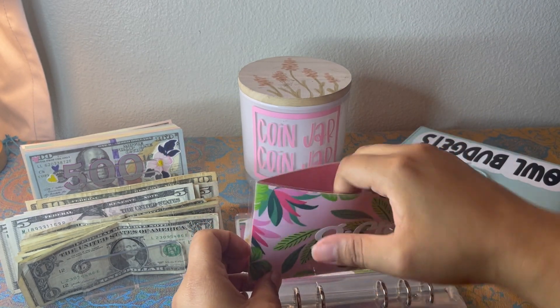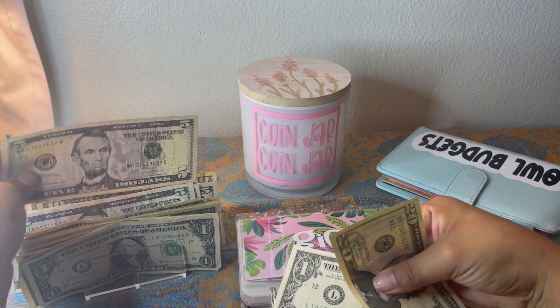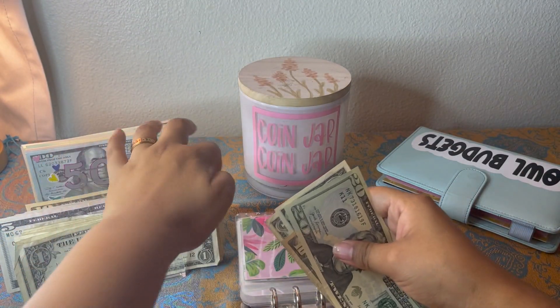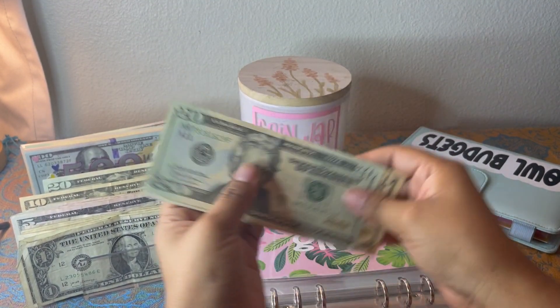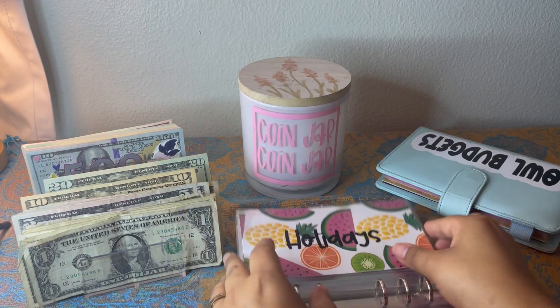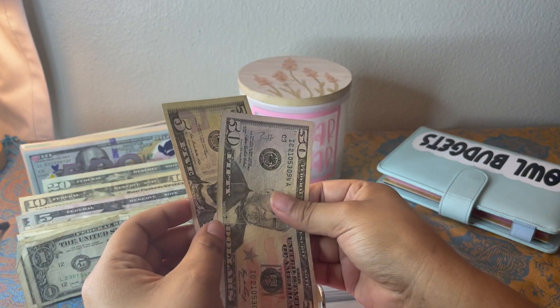Gifts is getting five as well. I'm going to put a five back and add a ten, so gifts now has 20, 30, 31, 32 — $32 in gifts. Holidays is getting five, so holidays has $55.